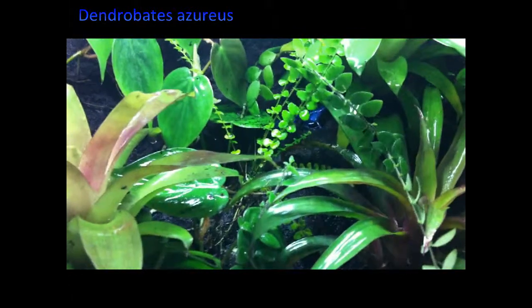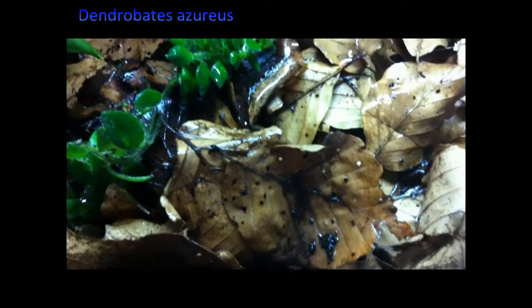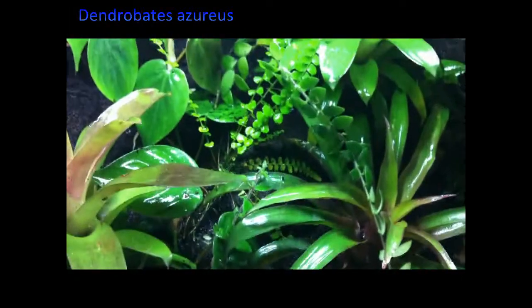They eat fruit flies, and as long as you have the setup proper, they are very easy to care for. Here are some fruit flies walking around as you can see — that's what they eat.